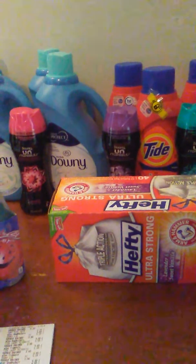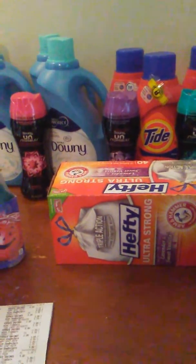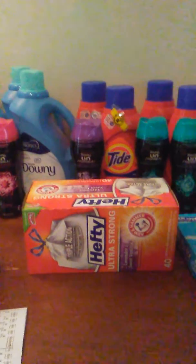Basically I paid for the trash bags and I got overage from those coupons. You get penny overage from each P&G coupon. So I paid $4.91 — I got my trash bags for $4.91 and everything else was free.